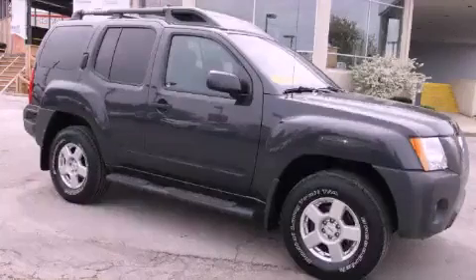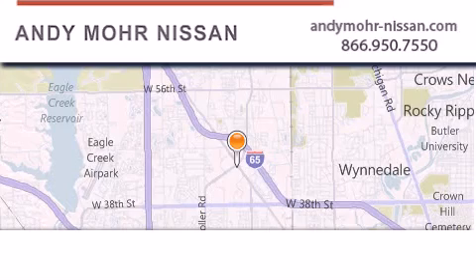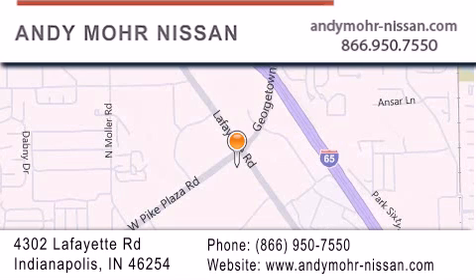Contact us today to arrange your test drive. Andy Moore Nissan is the place to find new Nissan cars and trucks and used cars in Indianapolis. You can search our new and used car inventory online, get new car pricing, and receive free no obligation price quotes. Stop by and visit us today at 4302 Lafayette Road in Indianapolis, or see us online at andymoore-nissan.com.